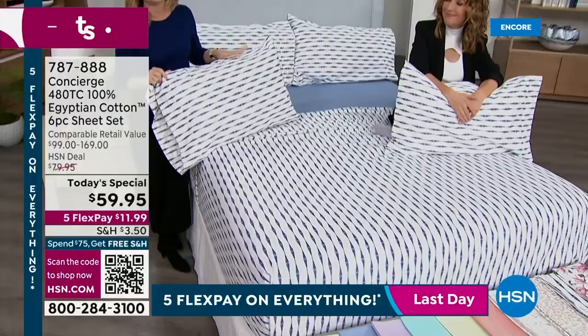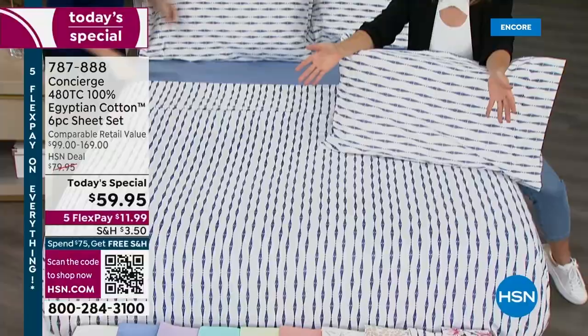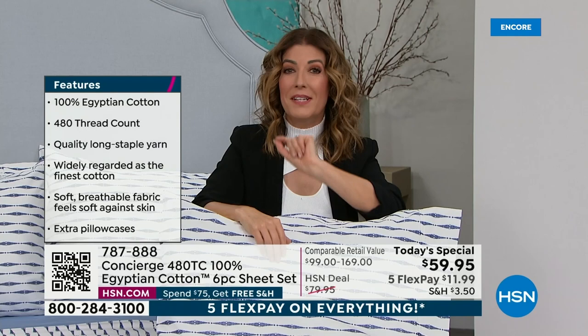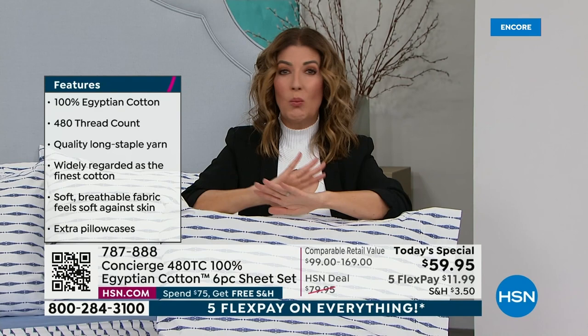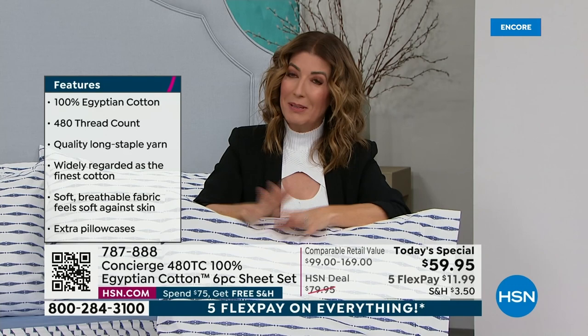We bring you luxury quality natural fibers. If you're a sheet snob, we have the sheet set for you. If you have very discerning taste and want the best of the best, it doesn't get any better than this. This is our big white sale of the year — it kicks off right now. Most of our colors and sizes will not make it through the day. In fact, most will probably sell out between now and 8 a.m. We're limited. We have lots of sizes and colors to go through.